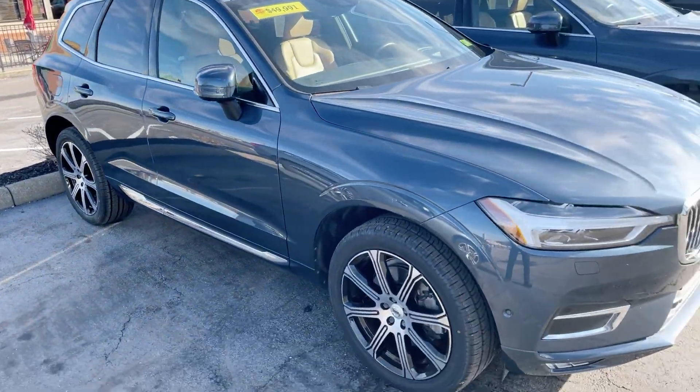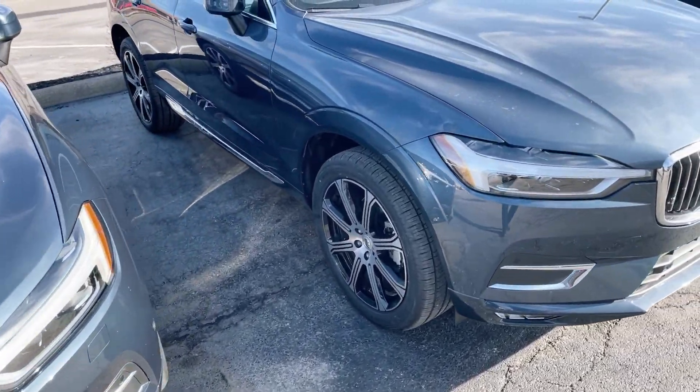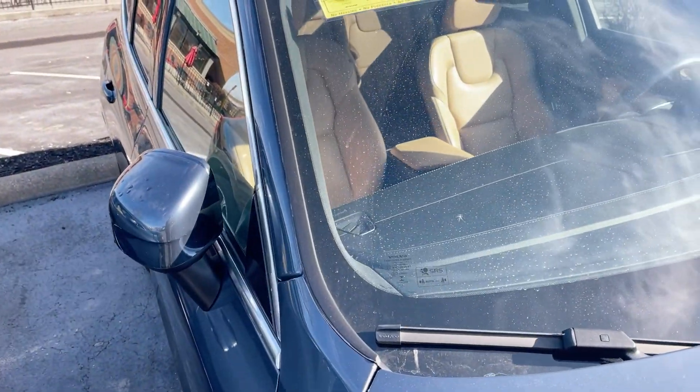That's a really nice one as well. So we have some really good cars right now with decent miles. There's another Inscription — that one has 24,000 miles.